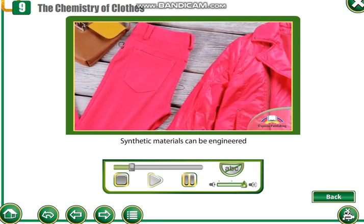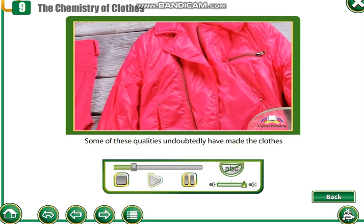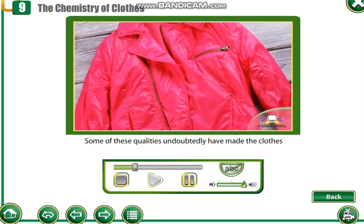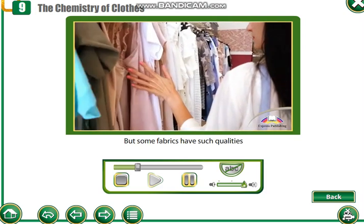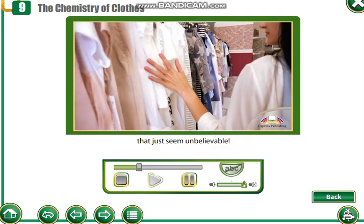Synthetic materials can be engineered to have specific qualities. Some of these qualities undoubtedly have made the clothes we wear more durable, but some fabrics have such qualities that just seem unbelievable.